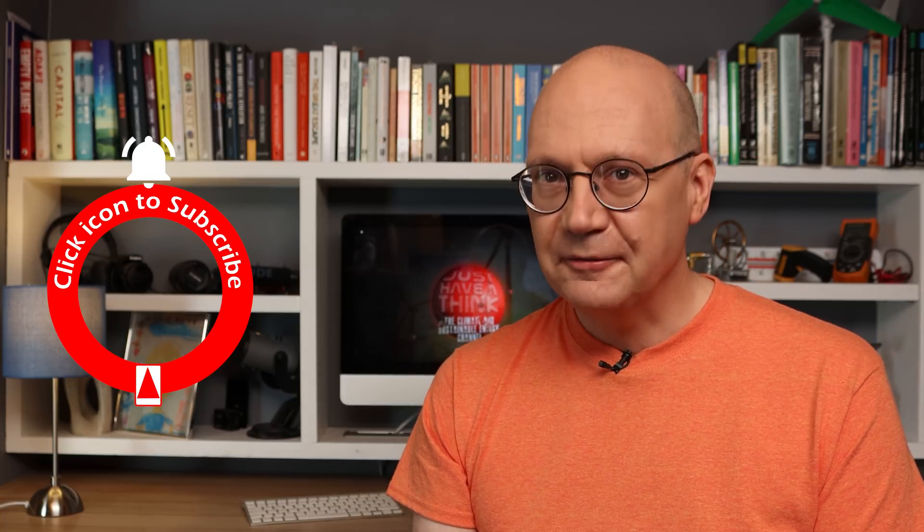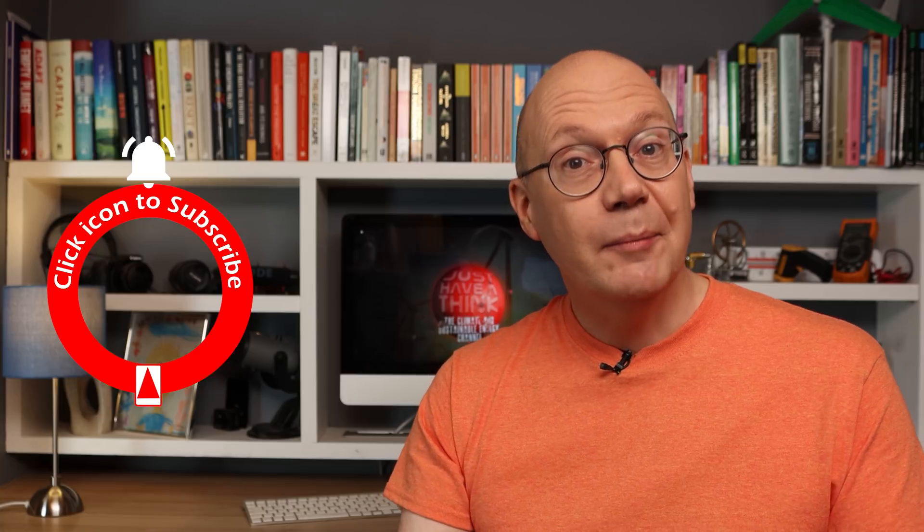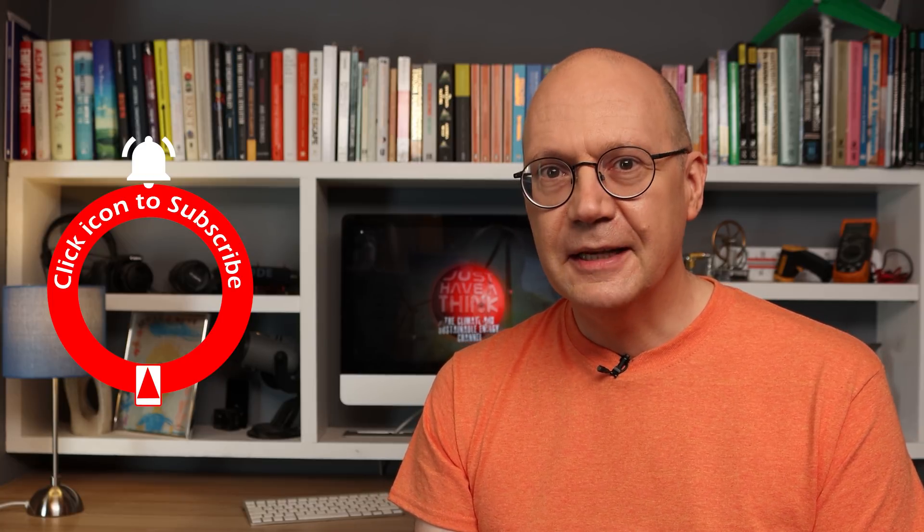As always, thanks very much for watching. Have a great week, and remember to just have a think. See you next week.